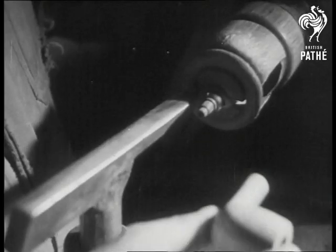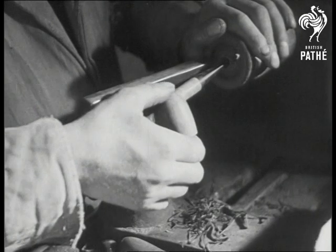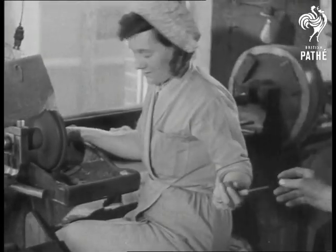We've nearly reached the final stage in the proceedings. The bowl and mouthpiece are forced together so that the fit shall be exact, and that's all as regards the making. But there is one last process before the pipes can be put in the tobacconist's window: the final polishing.